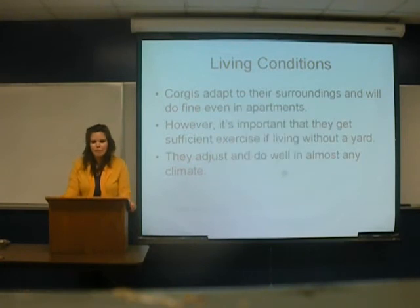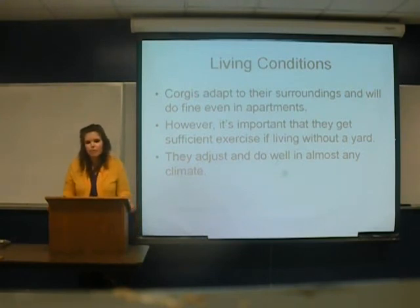Living conditions. Corgis adapt to their surroundings and can do fine even in an apartment. Yet if they don't have a yard, you should make sure they get sufficient exercise elsewhere. They adjust and do well in almost any climate.